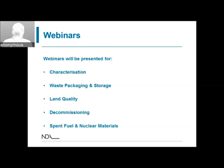We're running webinars in each of the areas under which we have themes in the bursary core. We've already done a couple of these webinars — spent fuel and nuclear materials, and the waste packaging and storage webinar — and today we're doing the land quality webinar. The webinars that have already gone, we're going to put records of those on the NNL website eventually, so if you are interested in any of those other themes, you'll be able to go back and listen to the discussion.